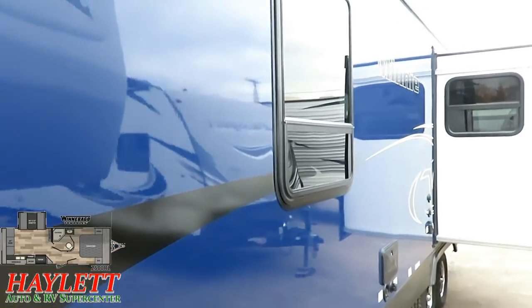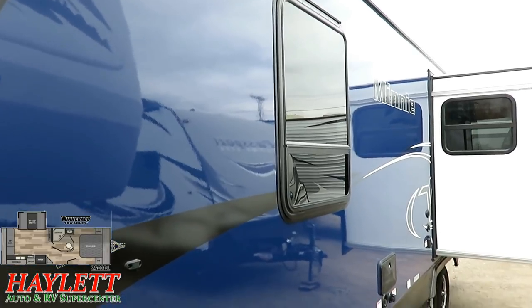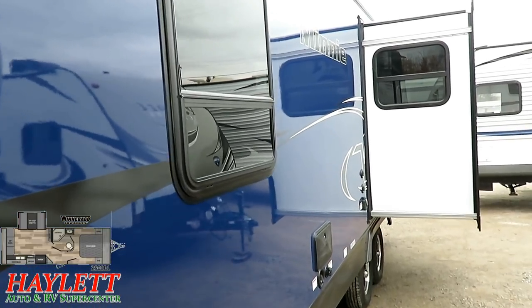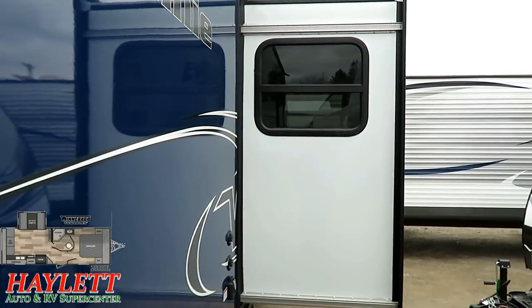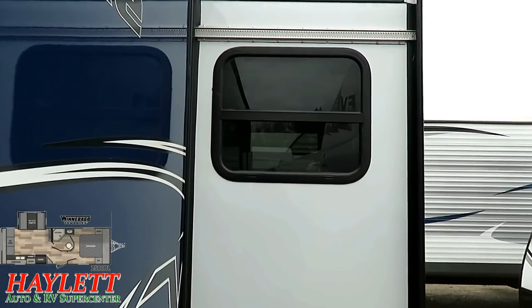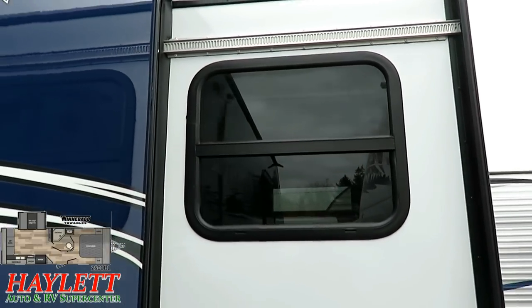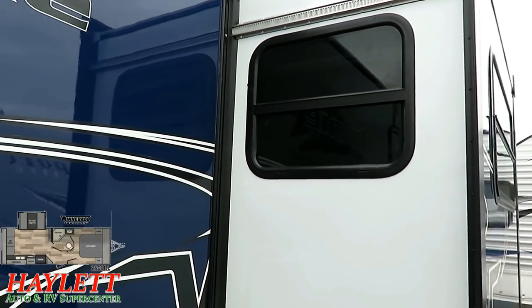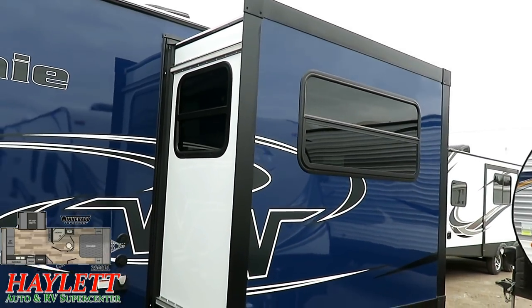Winnebago uses the biggest bedroom windows of any travel trailer I've ever seen — short of maybe a park-type trailer. You've got huge windows for lots of airflow and lots of light. Speaking of airflow, you have slide-side windows that ventilate when you're sitting in your main slide seating. You'll also notice all these windows are tinted. That's not terribly uncommon in laminated trailers, but there are still a select few that don't do that.